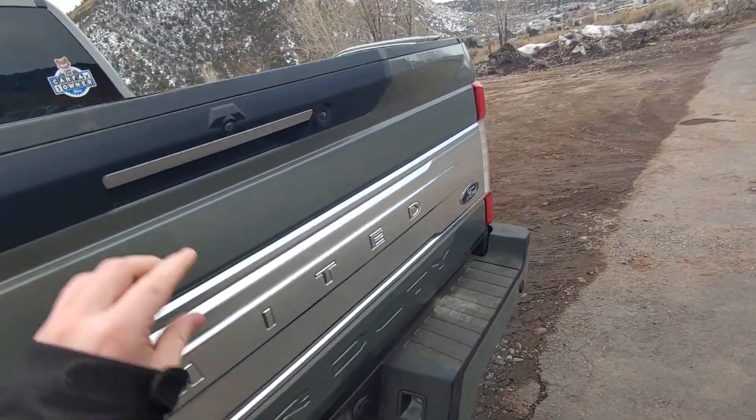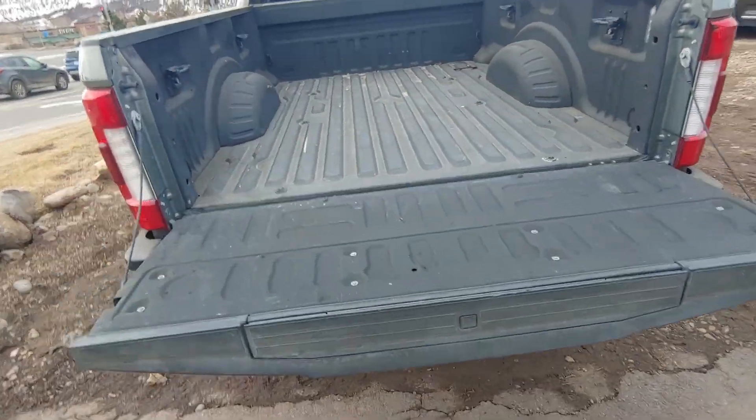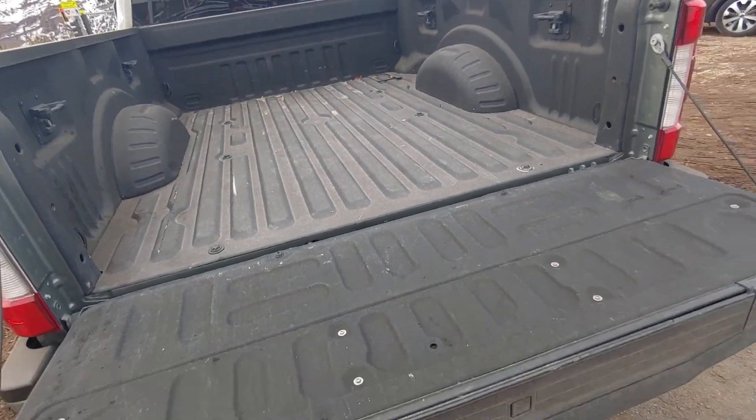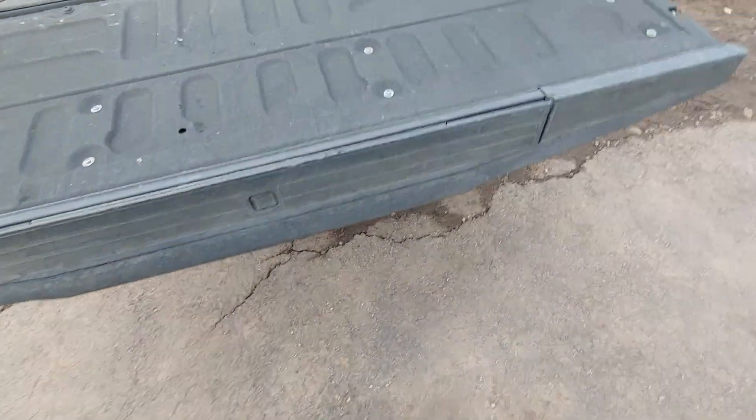FX4 package, easy drop tailgate, bed liner pre-installed, and then on the key fob it actually has buttons on there to pop the tailgate down that way.